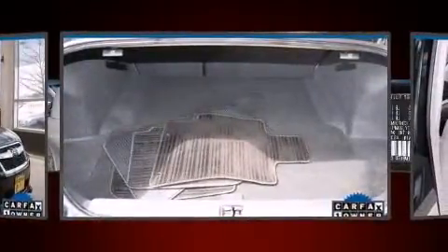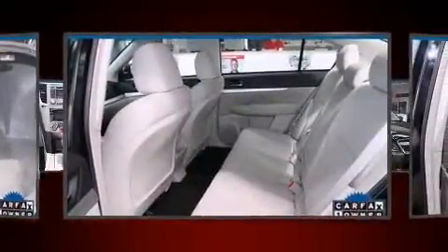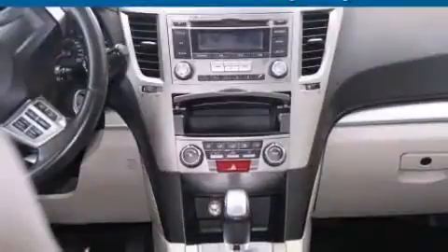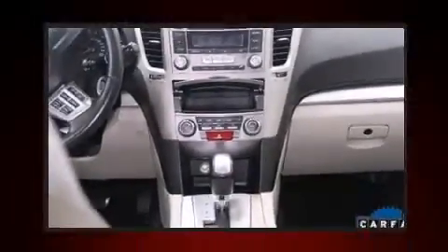Subaru ensures the safety and security of its passengers with equipment such as head curtain airbags, front side impact airbags, traction control, brake assist, anti-whiplash front head restraints, a panic alarm, and four-wheel disc brakes with AVS.